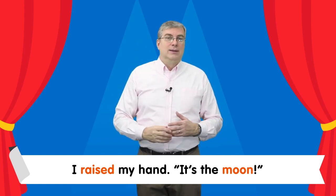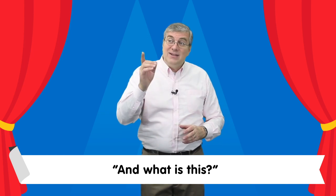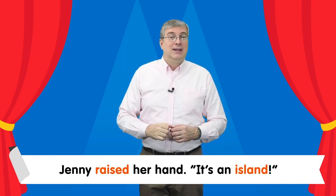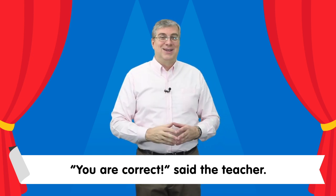It's the moon. That's right, said the teacher. And what is this? Jenny raised her hand. It's an island. You are correct, said the teacher.